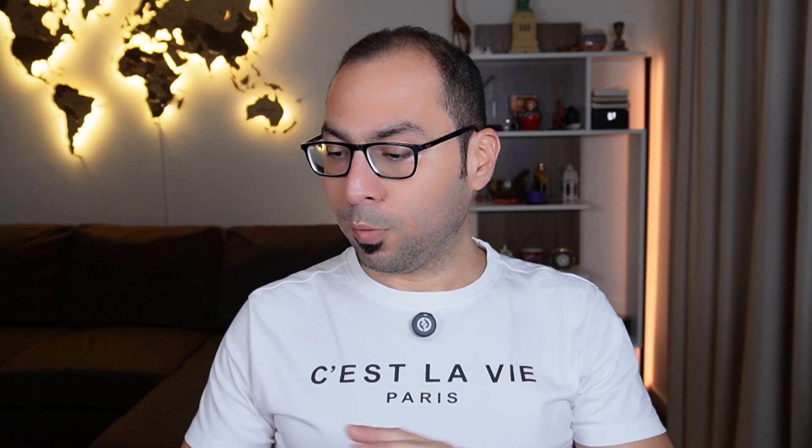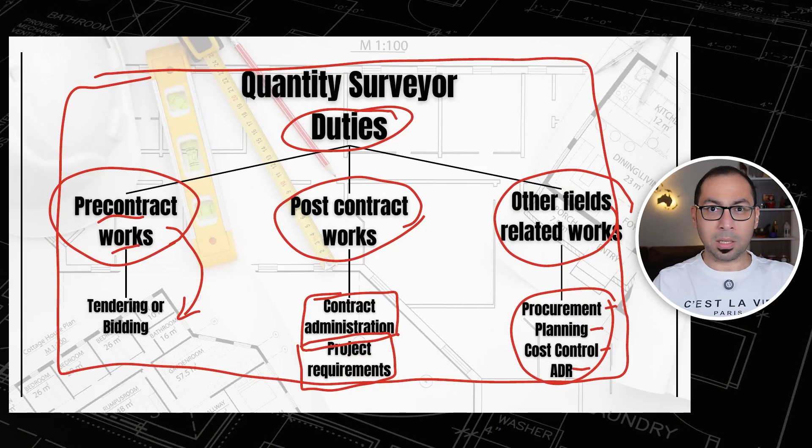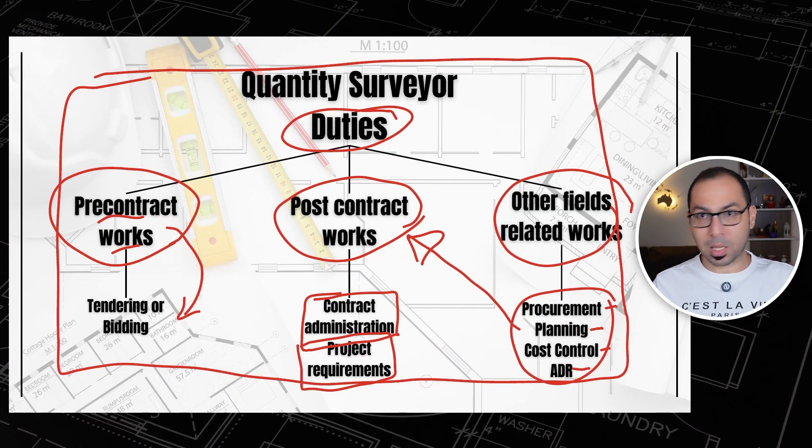This is a general roadmap of all the duties that come under a Quantity Surveyor — it's just about timing: before the contract is signed or after. Some of these can technically be post-contract works, but for reasons we will discuss, I am keeping them as a separate category.